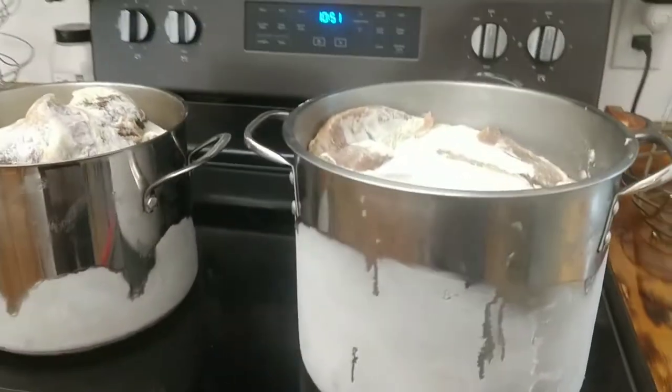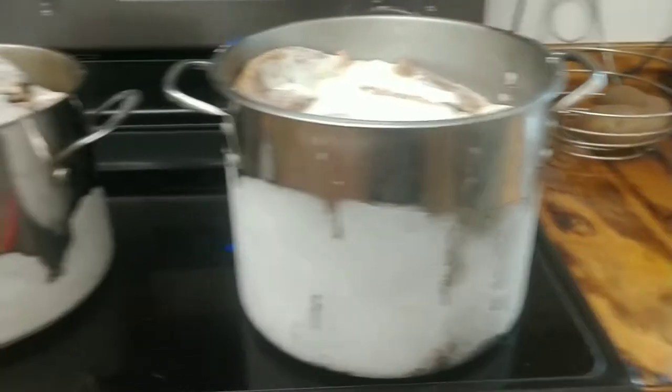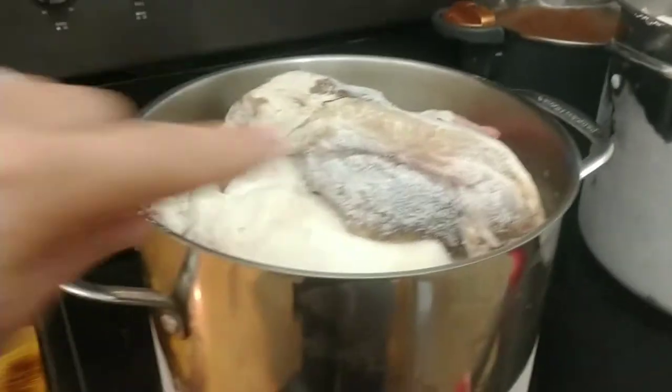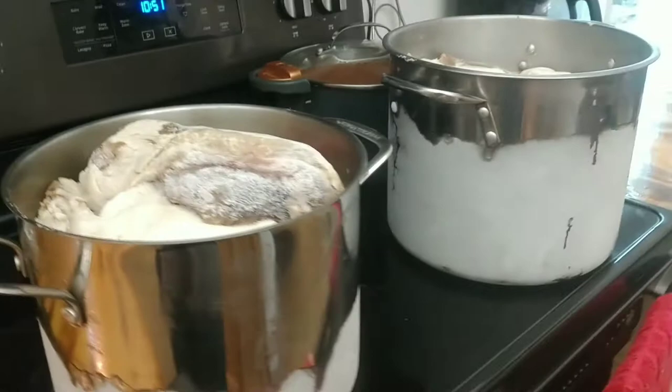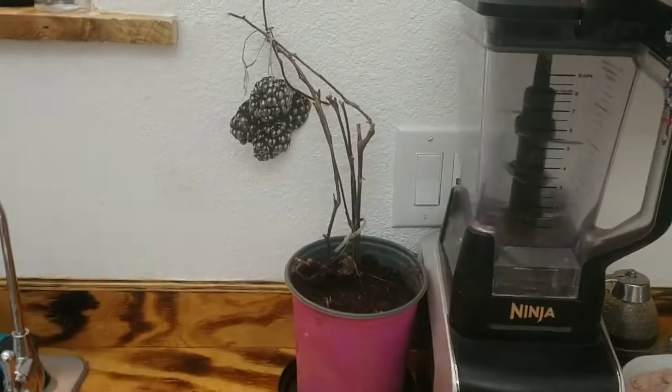Here we have the bacon — just pulled it out of the freezer so I can slice it. The dogs will get the top portion because there's a little bit of freezer burn on it, so I'll slice that for the dogs. The rest of it came from one pig.